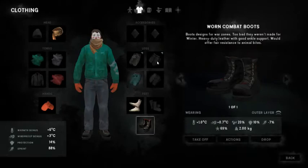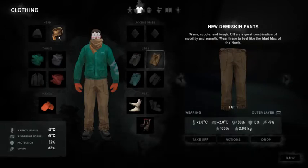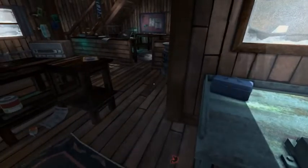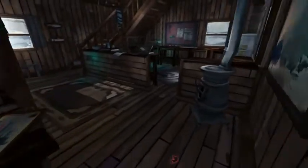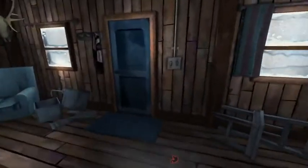Back with new deerskin pants — look at that warmth bonus just jumping right up! It's getting time — everything's kind of lagging behind. As soon as it gets to about 30% that's when I like to work on things. Made myself some pants.